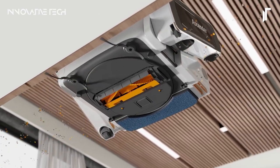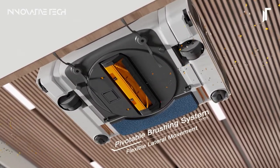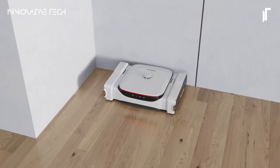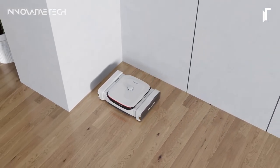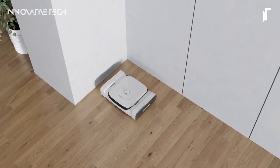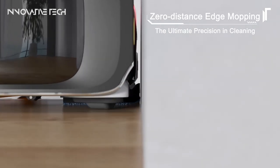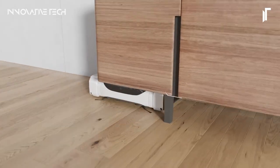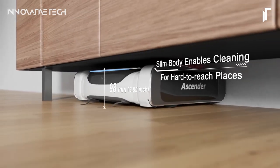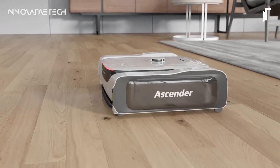The MIGO Ascender ensures a thorough and allergen-free cleaning experience. Its sleek and modern design, coupled with smart home integration features, allows for convenient scheduling and control using voice commands. Plus, with precision cleaning facilitated by an HD camera, high precision LIDAR, and intelligent algorithms, the Ascender covers a vast area of up to 5,380 square feet on a single charge. Say goodbye to the hassle of traditional vacuuming and embrace the future of home cleaning with the MIGO Ascender.